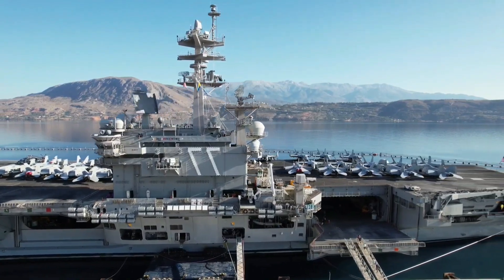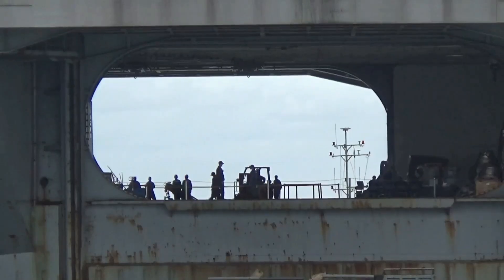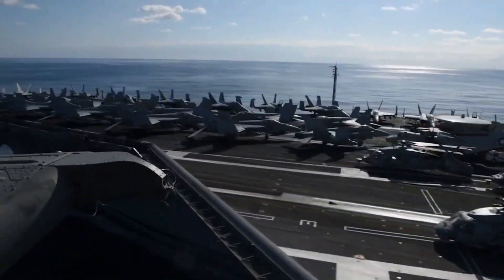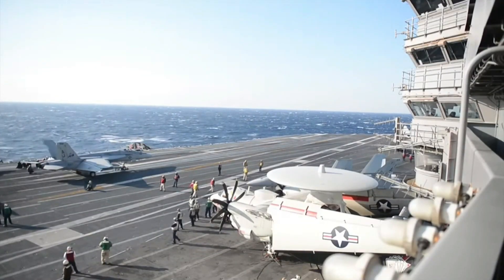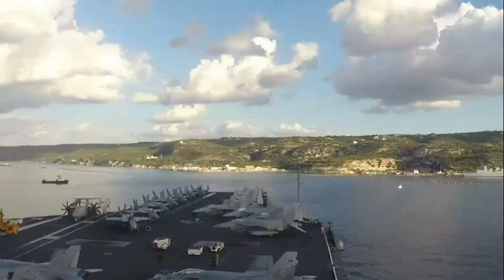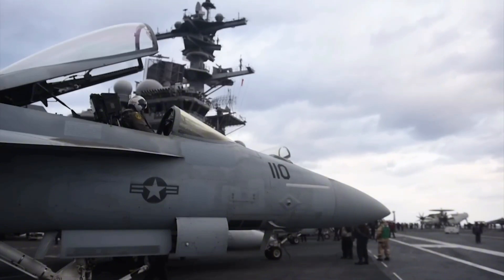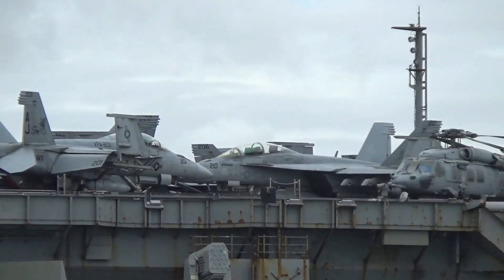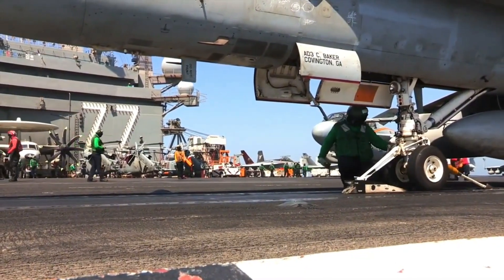The CVN-77 USS George H.W. Bush is the tenth and final Nimitz-class aircraft carrier built for the United States Navy. Named after the 41st President of the United States, who was also a distinguished naval aviator during World War II, the carrier represents the culmination of over 40 years of technological advancements in the Nimitz-class program. The decision to name the carrier after President Bush was a tribute to his service, both as a wartime pilot and as commander-in-chief.